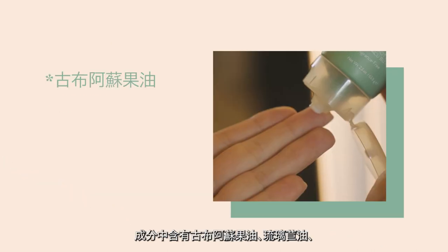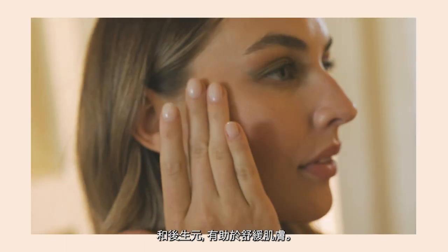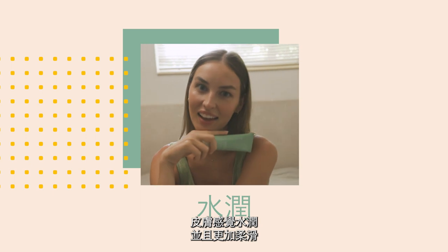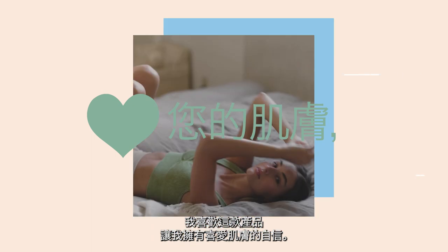It has Koopa Cow Butter, Barrage Oil, and postbiotics to help soothe my skin. When I put this product on, my skin feels so hydrated and a lot smoother. And I love that it gives me the confidence to love my skin.